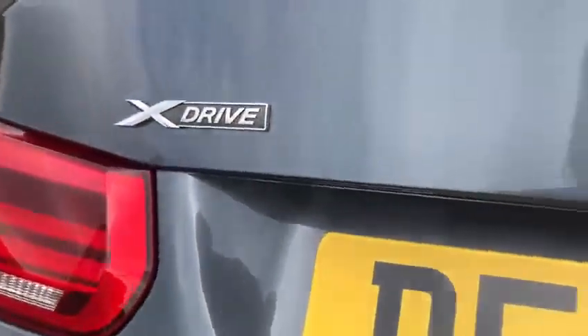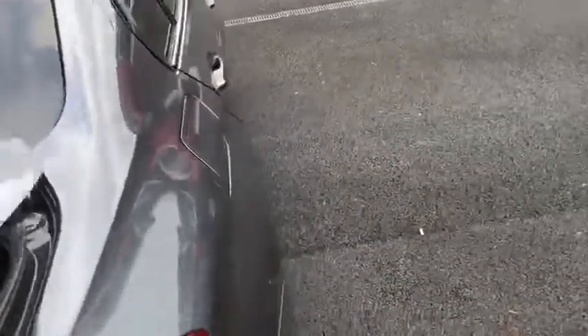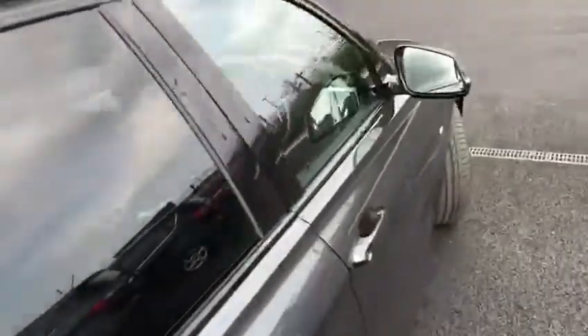Moving around to the back, we've got rear parking sensors all along the bottom there, the xDrive badge, and the 320d badge. There's a lot of space in the boot, and you can also drop the back seats if needed. So jumping into the front.